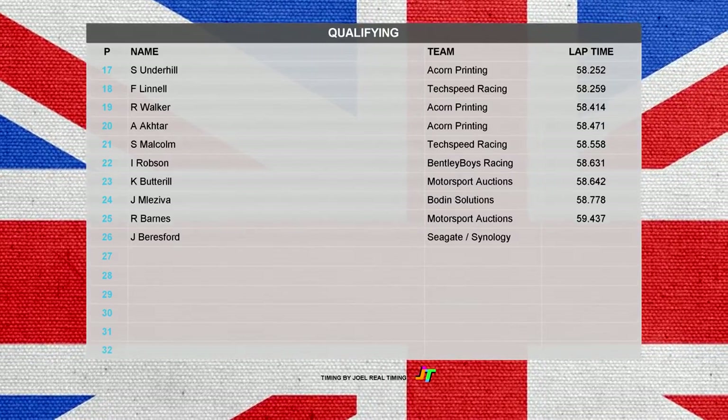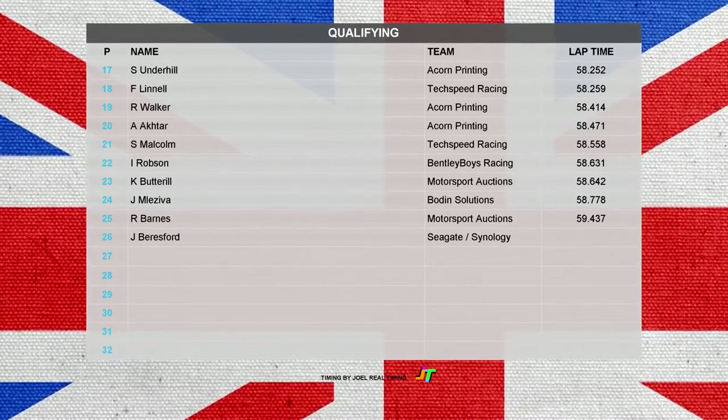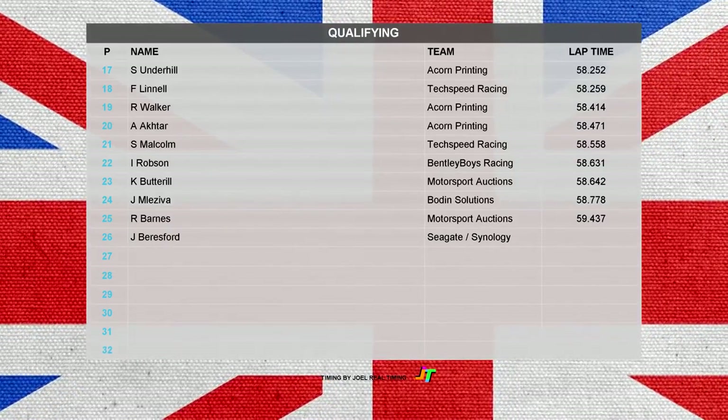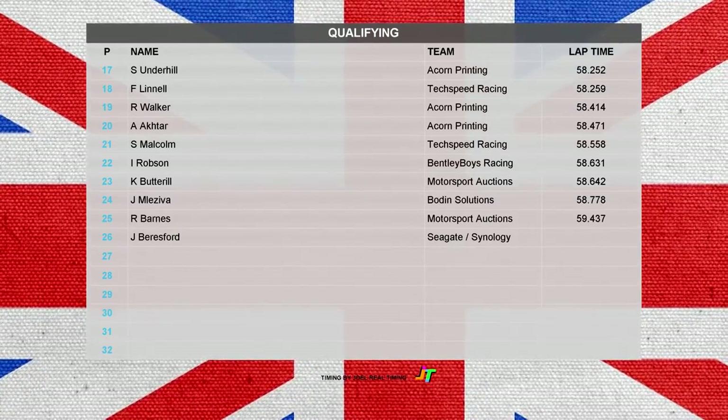Scott Malcolm's in 21st ahead of Ian Robson, and a poor qualifying session from Chris Buttrell and Jan Melezova. Next up it's Russell Barnes, and finally Jonathan Beresford for Seagate and Synology, not setting a time this week. We're going to jump on board now with the poleman Soberand.